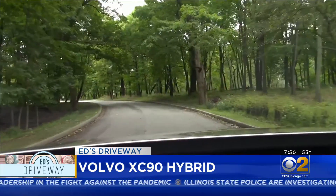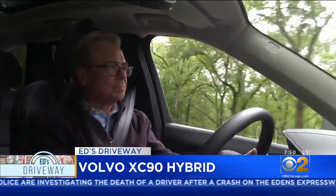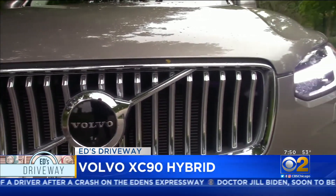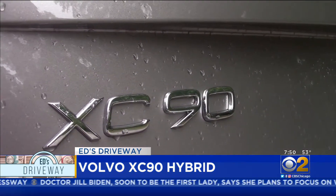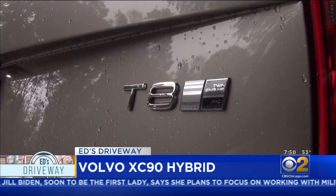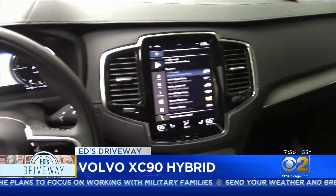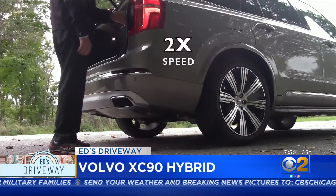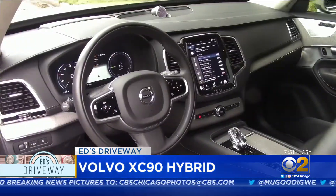The XC90 Recharge — and even if you don't think a station wagon-styled SUV is your cup of tea, you'd better take another look. The Volvo XC90 T8 brings a 313-horsepower four-cylinder supercharged and turbocharged engine to power the front wheels, and the electric motor takes care of the rear, with both power plants adding up to 400 horsepower. No wonder it gallops to 60 in about five seconds.